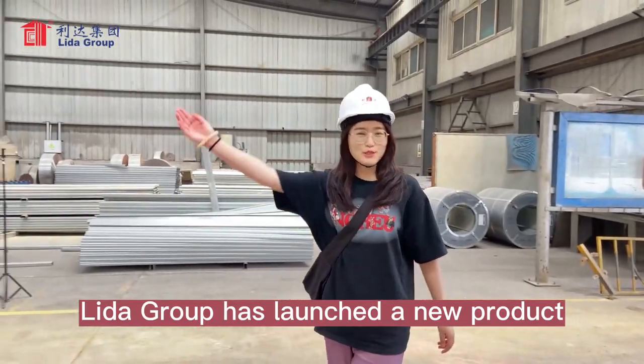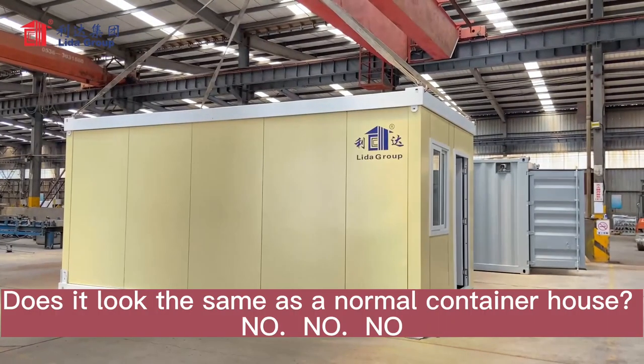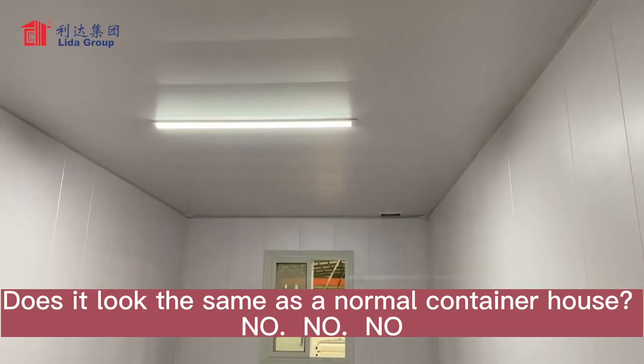Leader Group has launched a new product. Does it look the same as a normal container house?